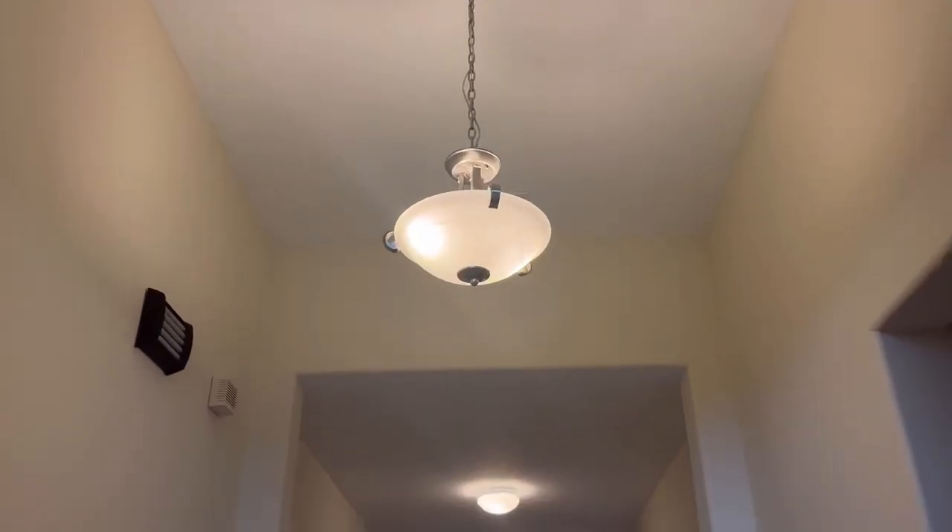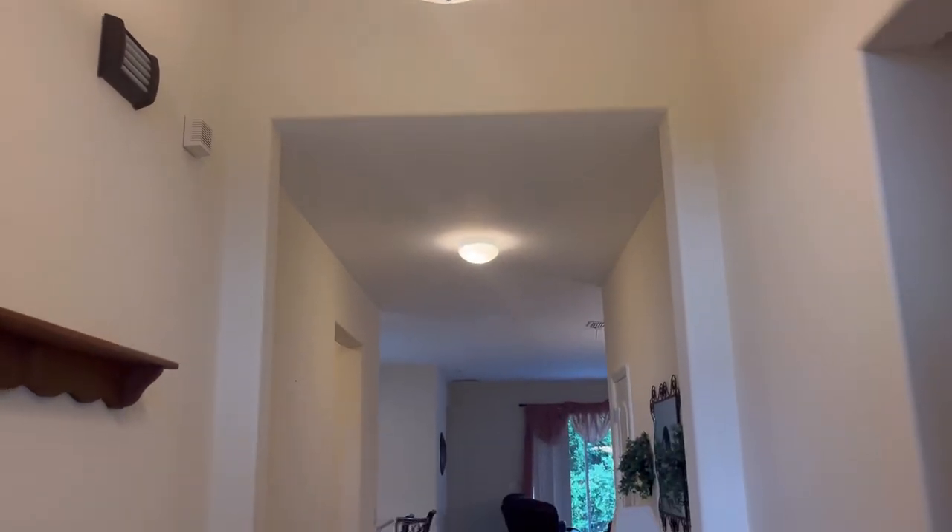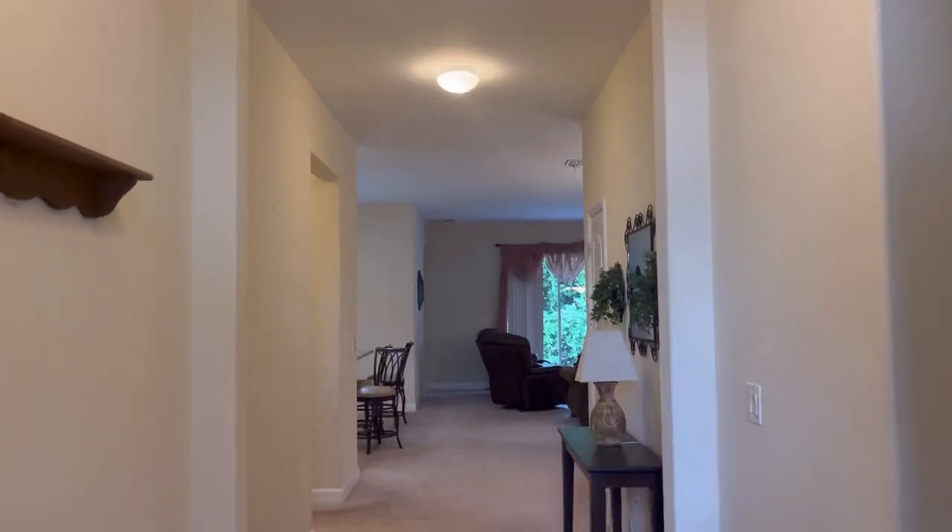Wow, this is nice! So again, this house was listed for $390,000 and sold for $400,000, and it's important to add that this house was sold completely furnished — everything you see in this video was sold with the house. This house is four bedrooms and three bathrooms and comes in just under 2,100 square feet.